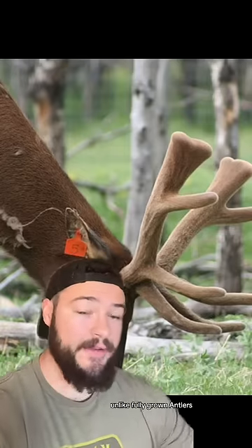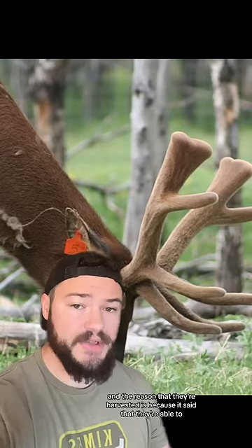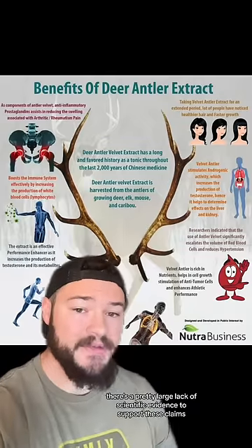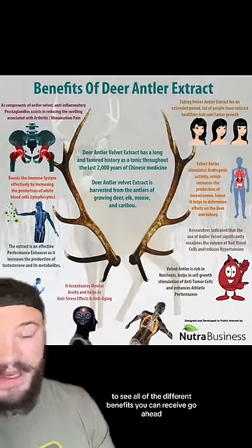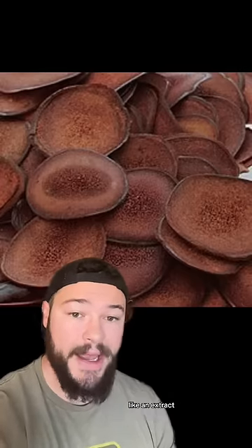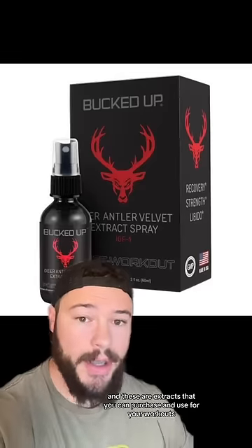Velvet antlers, unlike fully grown antlers, are younger and more fresh. The reason they're harvested is because it's said that they're able to provide a variety of different health benefits when consumed. There's a pretty large lack of scientific evidence to support these claims, but if you guys want to pause to see all of the different benefits you can receive, go ahead. After being cut up and harvested, they will typically break these down into a more condensed version, like an extract — extracts that you can purchase and use for your workouts.